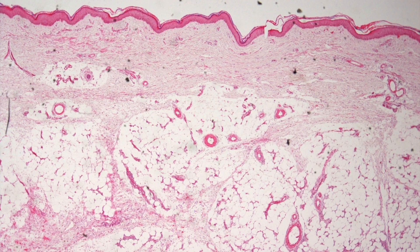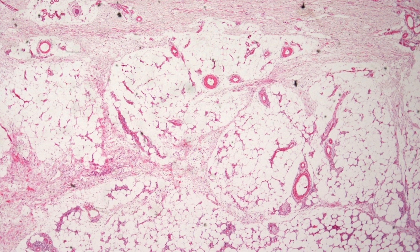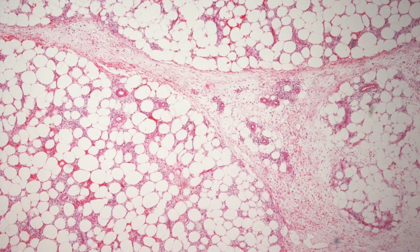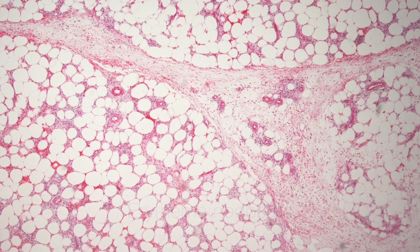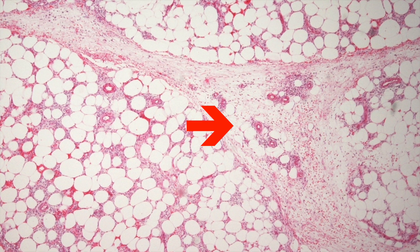Here is a deep biopsy of erythema nodosum. The epidermis and dermis look pretty normal, but the inflammation is occurring in the subcutaneous tissue. On higher power, you can see the inflammation around the fat cells and also the quite markedly widened fibrous septi of the subcutaneous tissue.